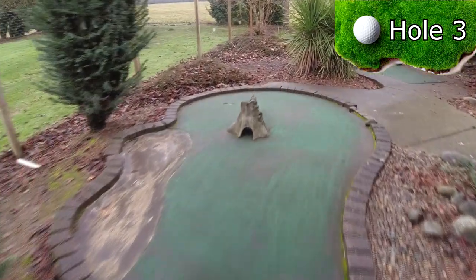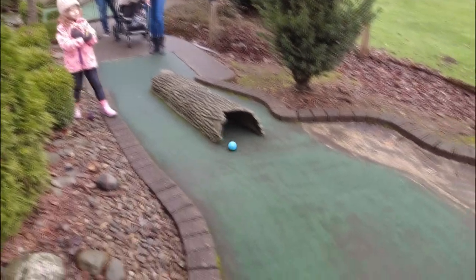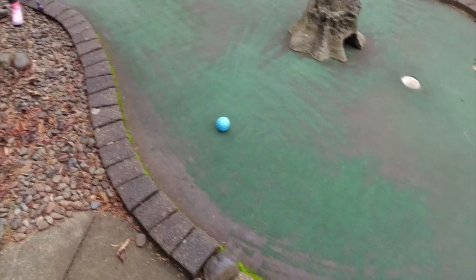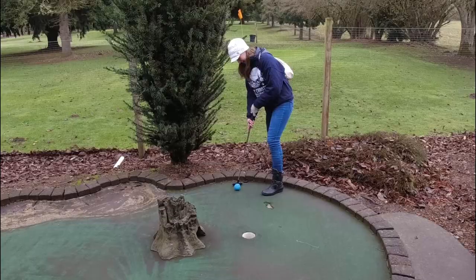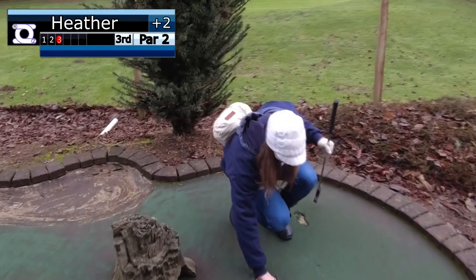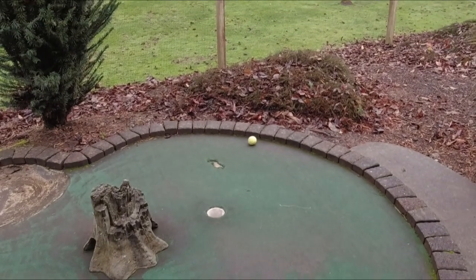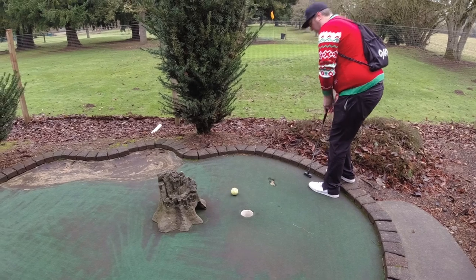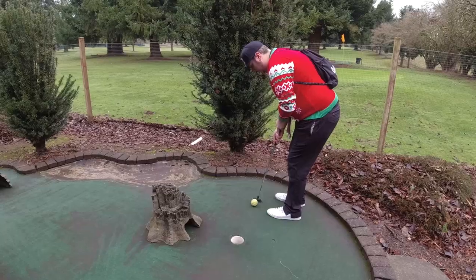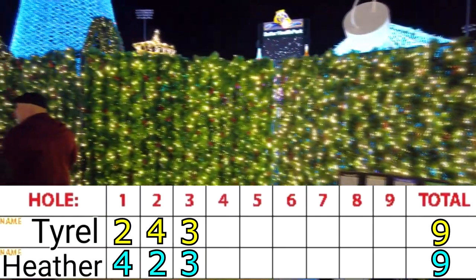Hole 3 is a fairly straight par 2 through a log and a stump. I hate these balls already. Both Heather and myself failed our par putts, scoring a bogey and maintaining the tie.